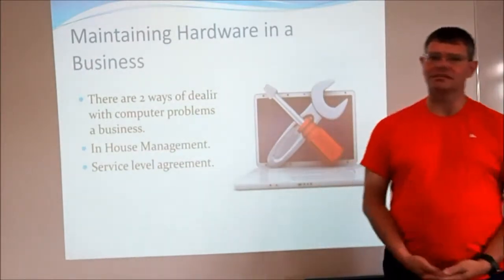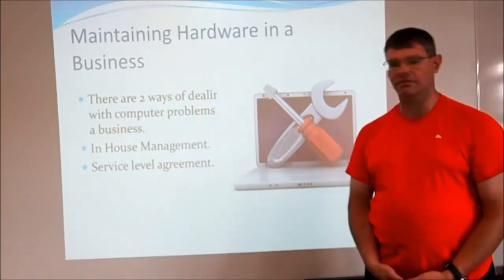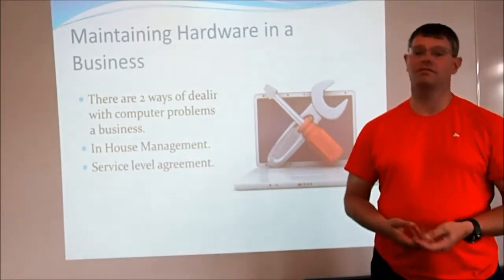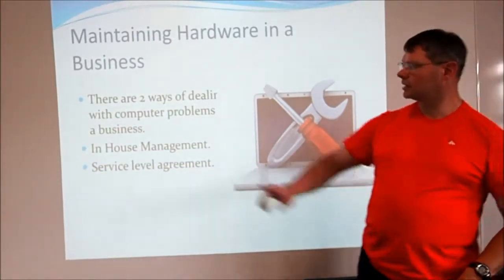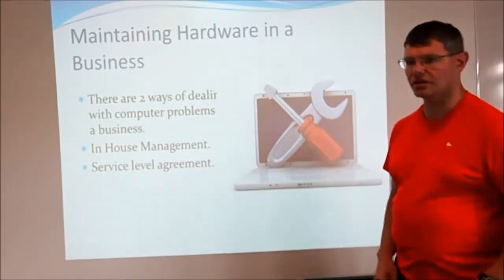You have a big business, you have many computers, and things go wrong with those computers — whether that's user error or just a problem that's come up naturally. You need some way of fixing it. There are two options: number one is in-house management, and number two is a service level agreement, or SLA. We're going to talk about those in turn.